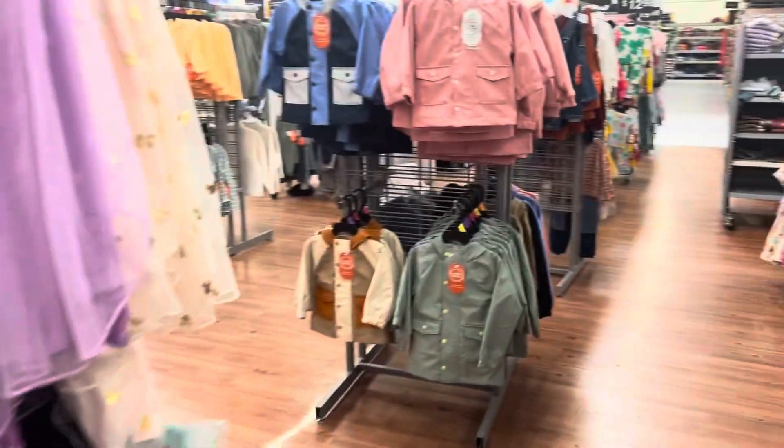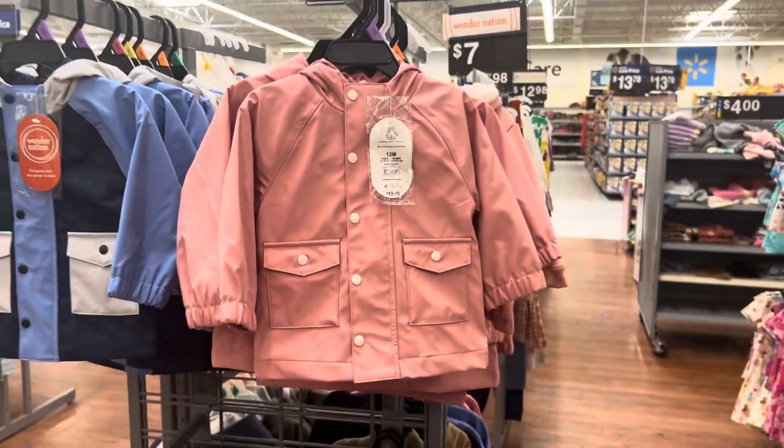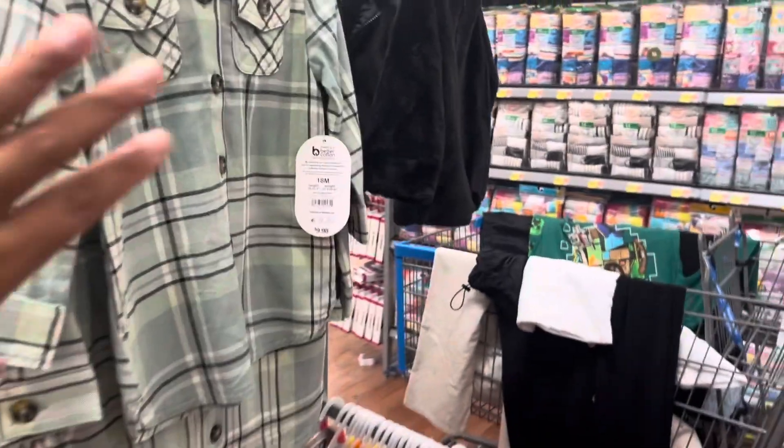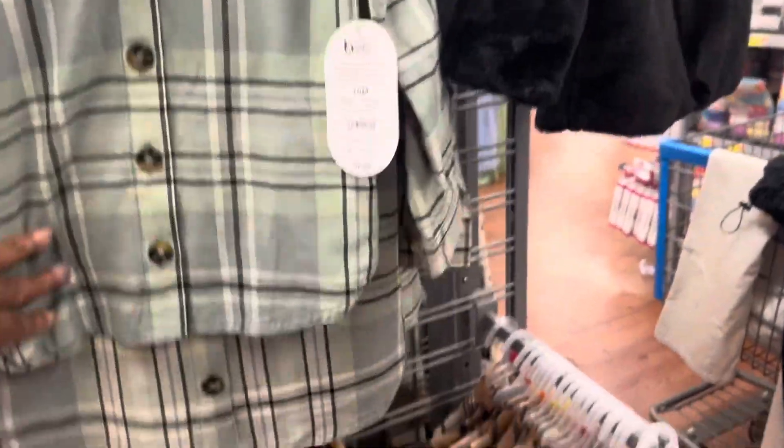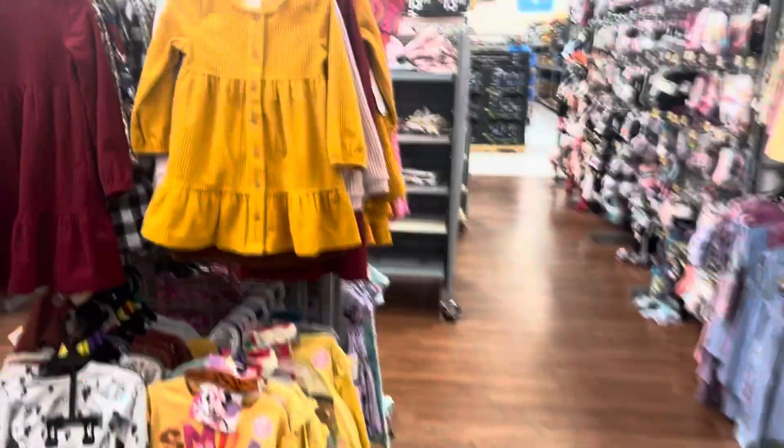I like these jackets, especially this one here — this is cute, it's $19.98. We got some more plaid shirts in different colors, like this color here, and they got different colors over here too.